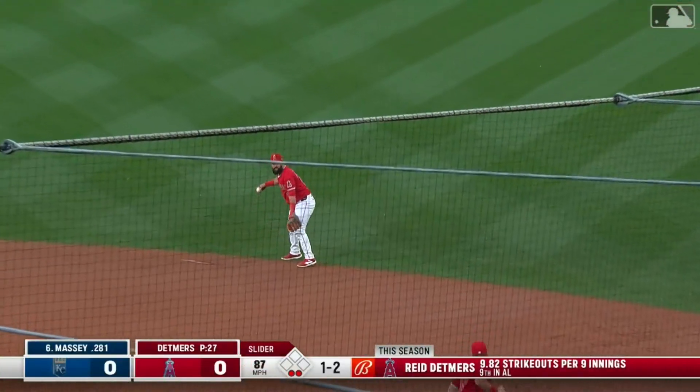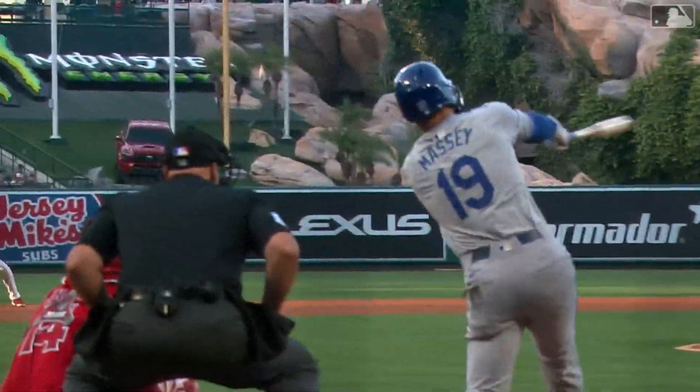Massey lines one — Luis Guillaume smothers it with a sliding stop and throws out Massey at first. Well, welcome to the ballclub, Luis Guillaume.